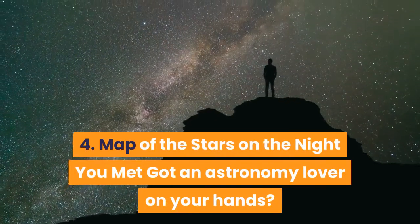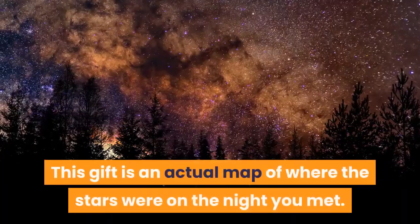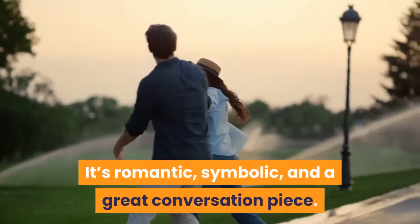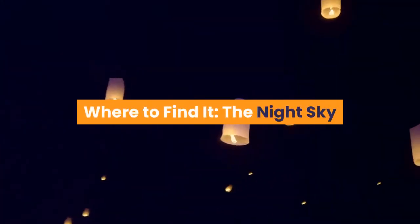4. Map of the Stars on the Night You Met — Got an astronomy lover on your hands? This gift is an actual map of where the stars were on the night you met. It's romantic, symbolic, and a great conversation piece. Where to find it? The Night Sky.